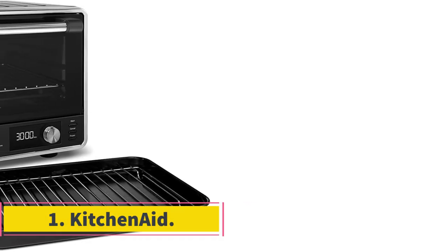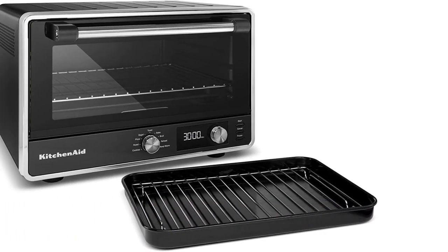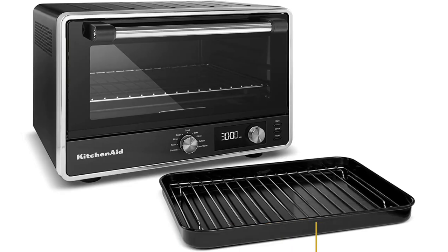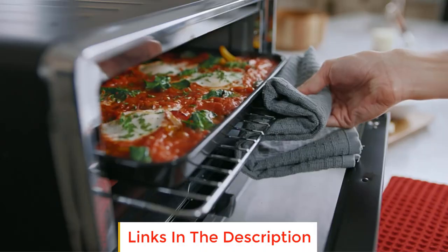Number 1: KitchenAid. A reliable brand for decades, it's no surprise that KitchenAid's digital countertop toaster oven won the hearts of our testers. It heats and toasts evenly and also offers a powerful broil option.